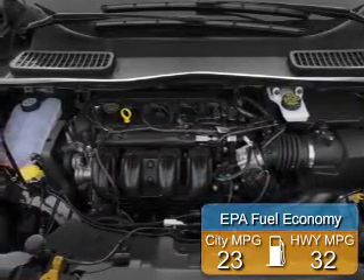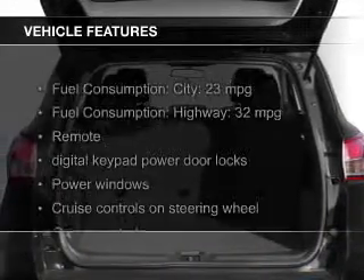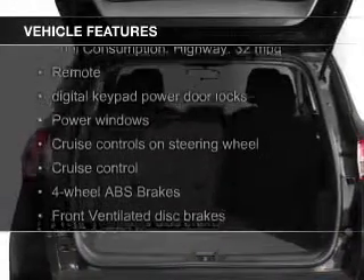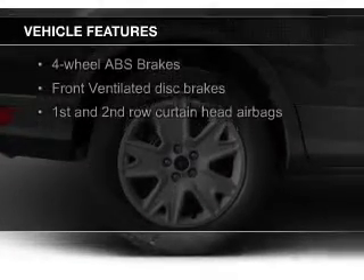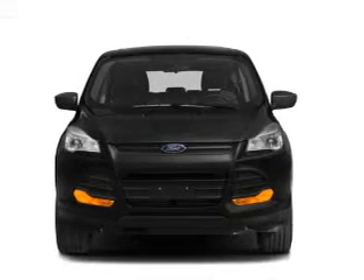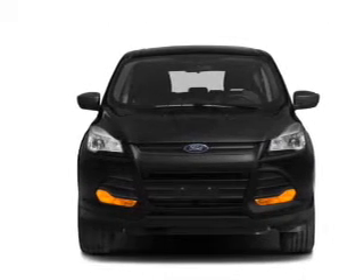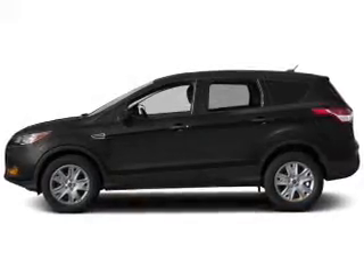Great fuel efficiency saves you money by requiring fewer trips to the gas station. The features include a turbocharger, Bluetooth connectivity, Ford Sync voice activation, Sirius XM satellite radio, digital audio input, auxiliary input, steering wheel controls, aluminum rims, a tilt and telescopic steering wheel, and a spoiler.